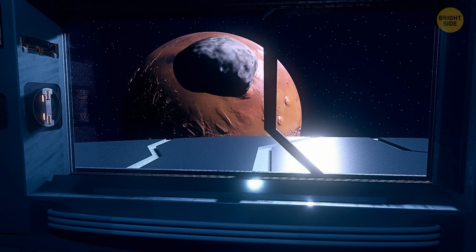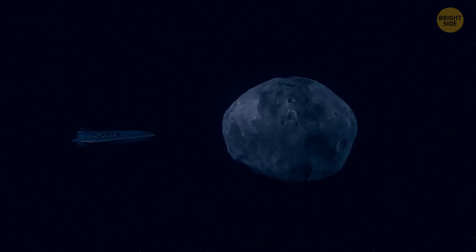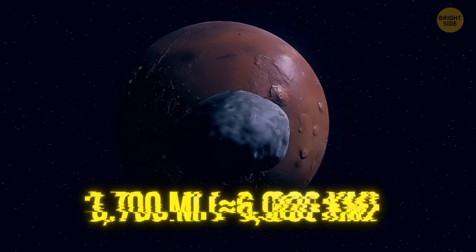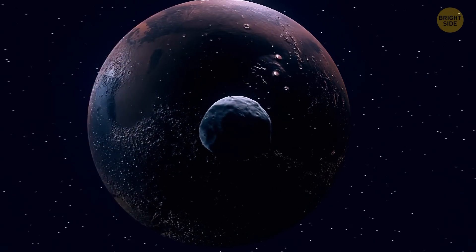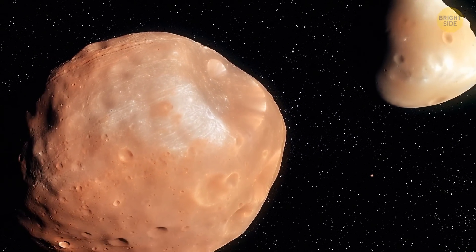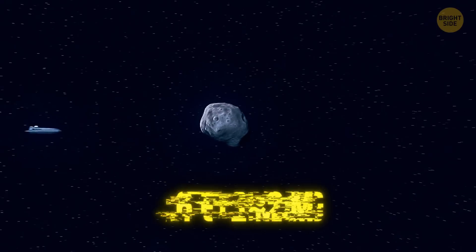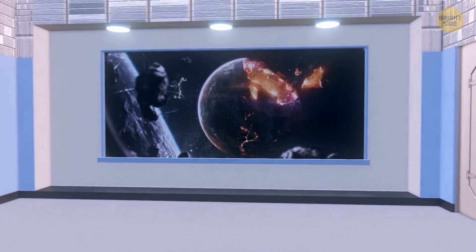The only thing left on your to-do list is to visit Mars' moons — among the tiniest in the solar system. Phobos is the largest of the two, orbiting a mere 3,700 miles above the surface of Mars. No other known moon travels closer to its parent planet. It whips around the red planet 3 times a day, while the second moon, Deimos, needs 30 hours to complete one orbit. Phobos is getting closer to Mars by about 6 feet every 100 years, and within 50 million years it'll either crash into the planet or break apart and form a ring.